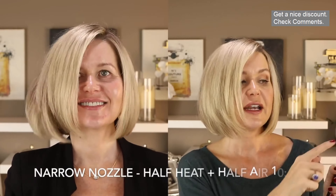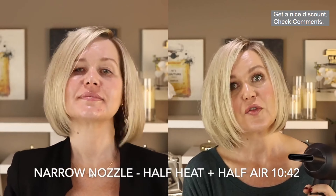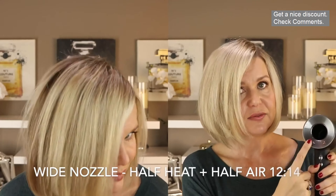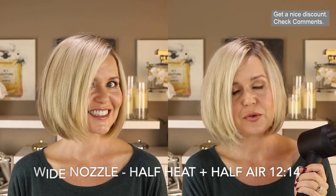I think the wide nozzle is better if you just want to quickly rough-dry your hair. Next I used the narrow nozzle on half heat and half air, and that took 10 minutes and 42 seconds — so dropping the settings actually made it slower. For comparison, my Drybar took me 8 minutes and 48 seconds. The Dyson on half settings was almost two minutes slower than the Drybar, though my hair was smooth with the narrow nozzle.